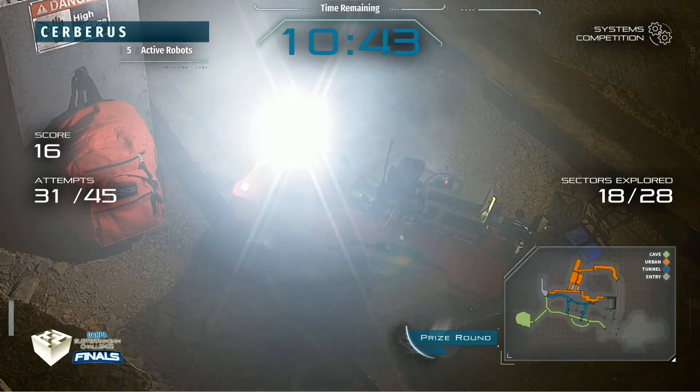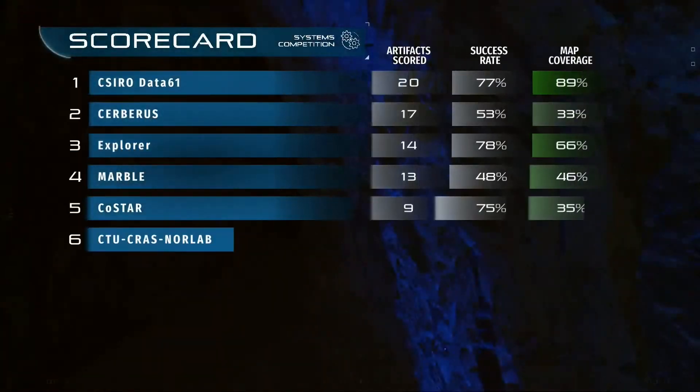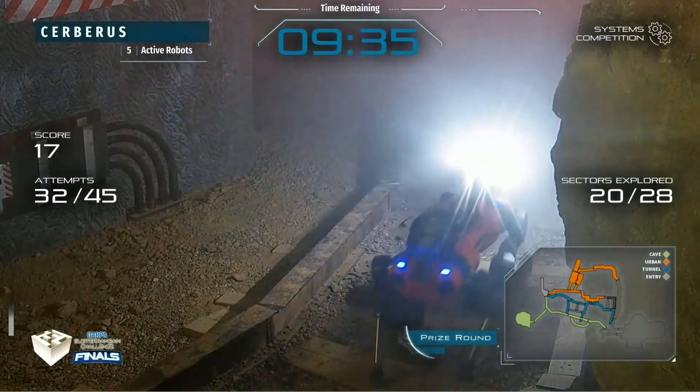Sectors explored: 18 now. You can see it — you can see it thinking. A lot happening within that system. Now this is where things get fun — here's what we have left in terms of our scorecard. CyroData at 61, 20 points. Cerberus at 17. What else is dramatic? How about Team Cerberus?